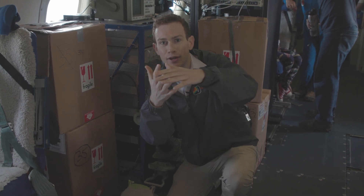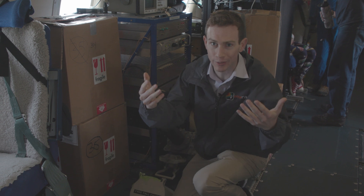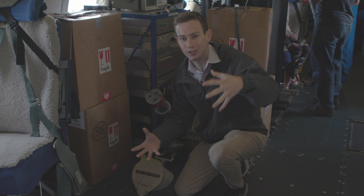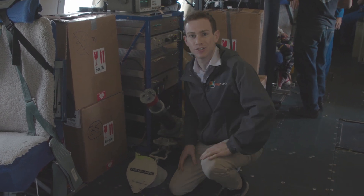One thing that's key in forecasting is having a vertical profile of the atmosphere. Ordinarily on land, we do that with weather balloons, but we can't really launch weather balloons from an airplane, so they use dropsondes — basically canisters with all the instruments you'd need that plummet down to the ocean below through a little suction tube like this.